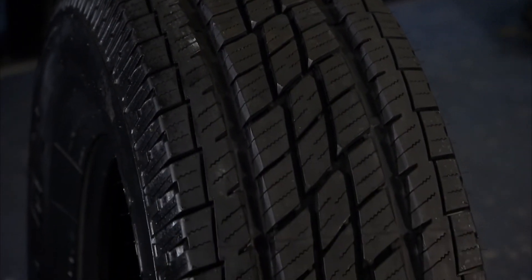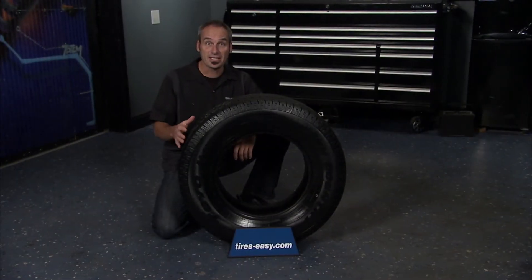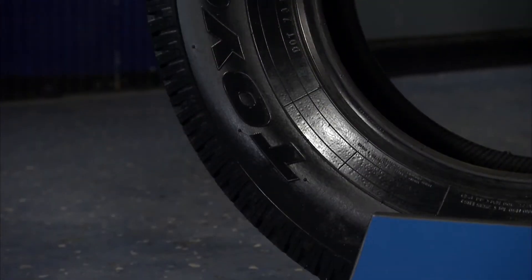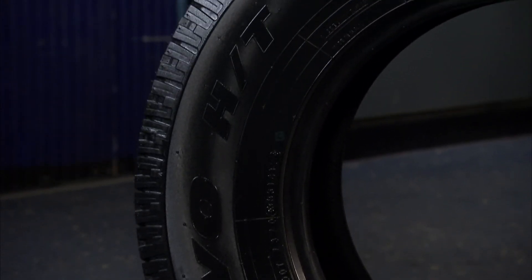The symmetric variable pitch design promotes a quiet, comfortable ride. The Open Country HT has the strength and durability for hauling trailers or heavy loads. With its 60,000 mile tread warranty, the Toyo Open Country HT is an excellent choice as an all-season highway tire.